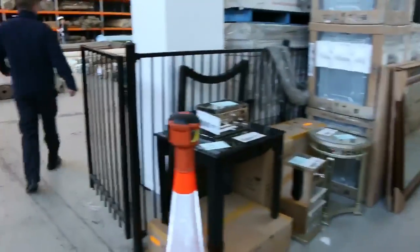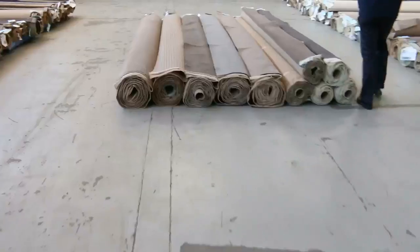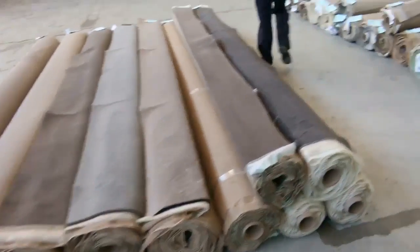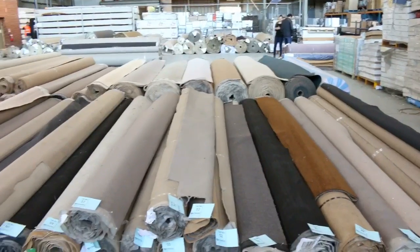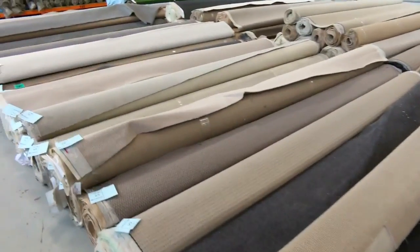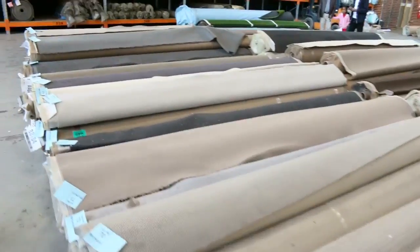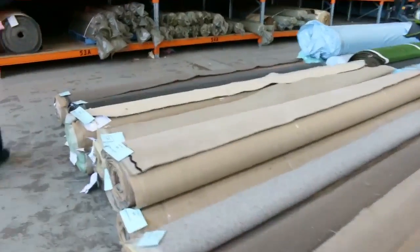Moving into the carpet and floor coverings auction now, where carpet often sells for less than $7 a square metre. You can see we've got room sizes, house lots, and beautiful big development lots. Absolutely beautiful — I can see browns, beiges, charcoals. Wool, nylon, solution-dyed nylon. Really beautiful — big carpet auction in tomorrow as well.